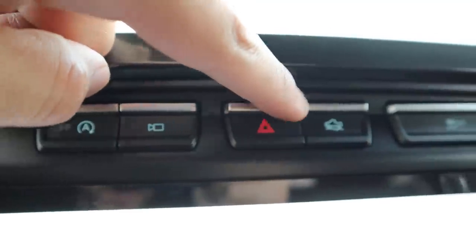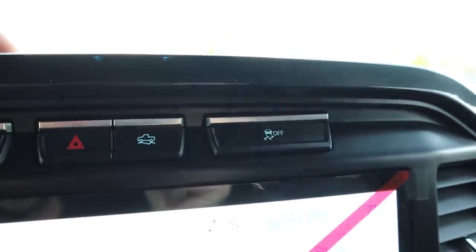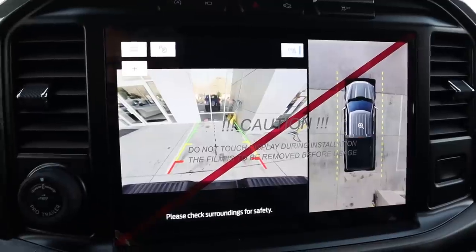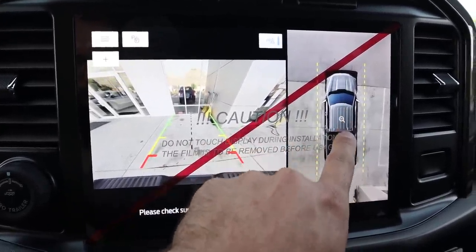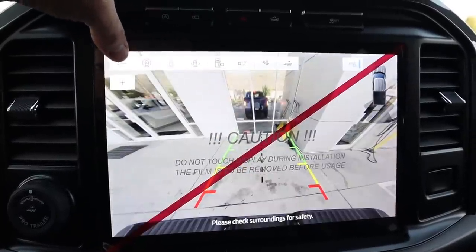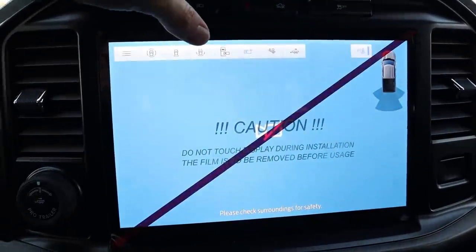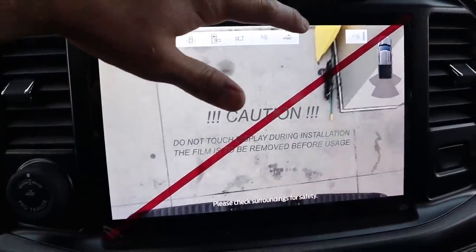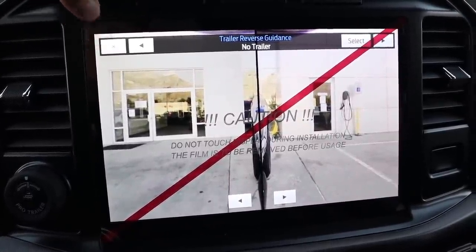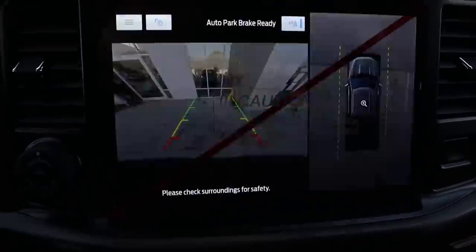Up top we've got auto stop-start, the camera button, hazard lights, off-road cruise control, and stability control. Moving to the infotainment system — popping into reverse shows the backup camera with trajectory lines that turn with the steering wheel, plus a bird's-eye view with multiple parking viewpoints. The Tremor has a full suite of camera angles covering every side of the truck. Ford also allows auxiliary cameras, including a receiver hitch camera with views out either side.